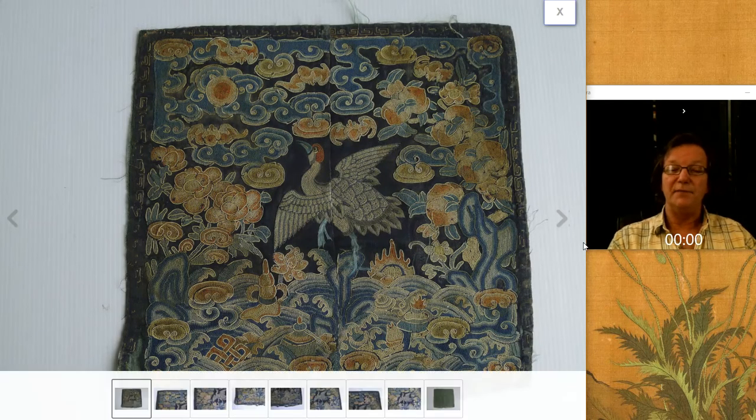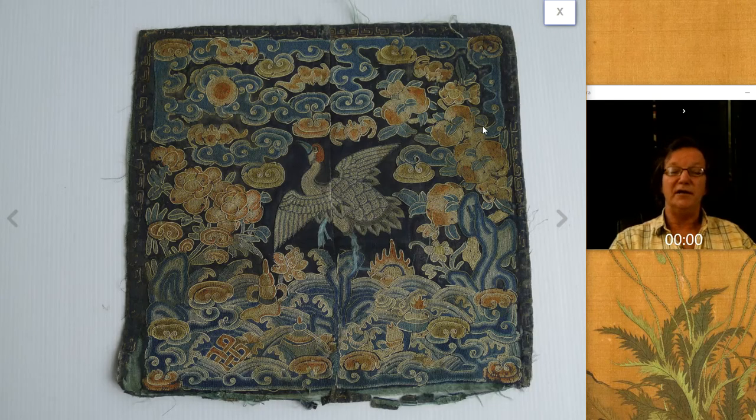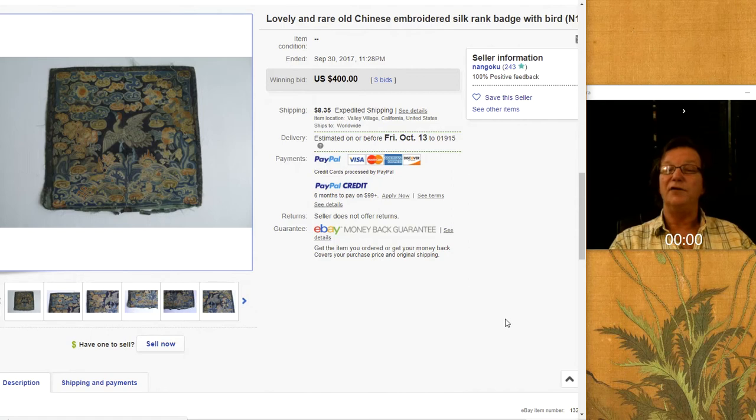Here's another rank badge from last week — nice color, nice old one. Peaches, the crane, nice wave pattern, sort of unusual. The endless knot, some Buddhist symbols thrown in. A good-looking badge, though the edge had some old edging that had pulled off. It brought $400. I think sometimes people start these with opening bids a little too high and discourage competition. I've seen badges like this start at $10 and end up bringing a couple hundred dollars more.